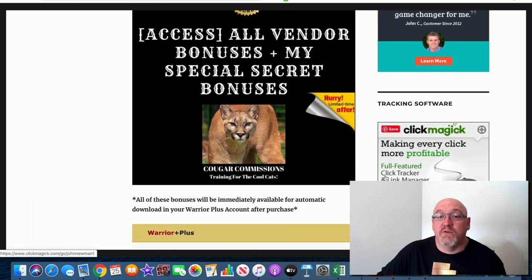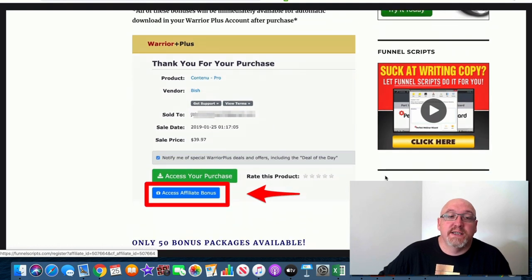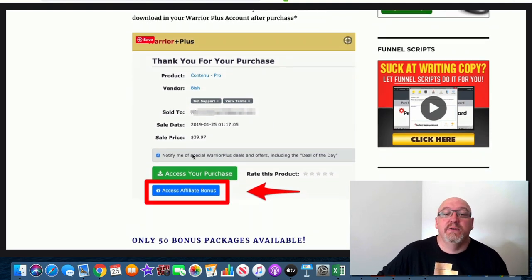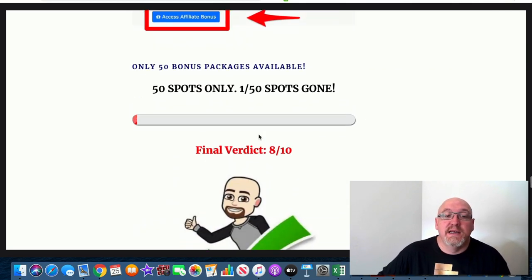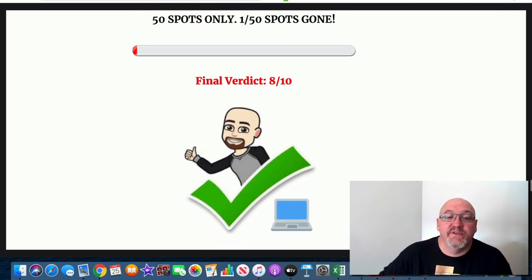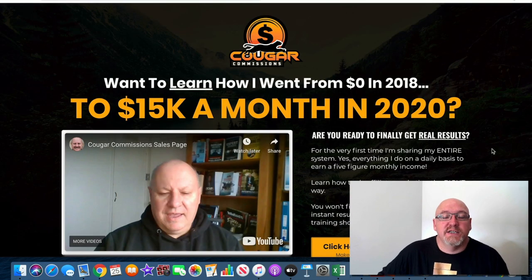You're also going to get all the vendor bonuses that Dawood's putting in — you won't miss out on any of those if you grab this through my link. Stick with me in this review and I'll let you in on a few extra special secret bonuses I'm going to throw in on top. Once you access your purchase in your Warrior Plus account, directly below that you'll see a big blue button to access all of my bonuses. Remember, I only have 50 of these bonus packs available.